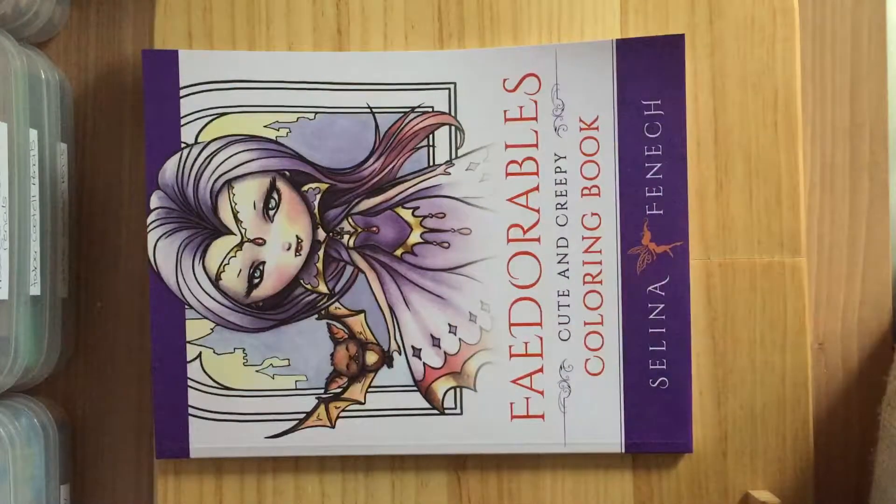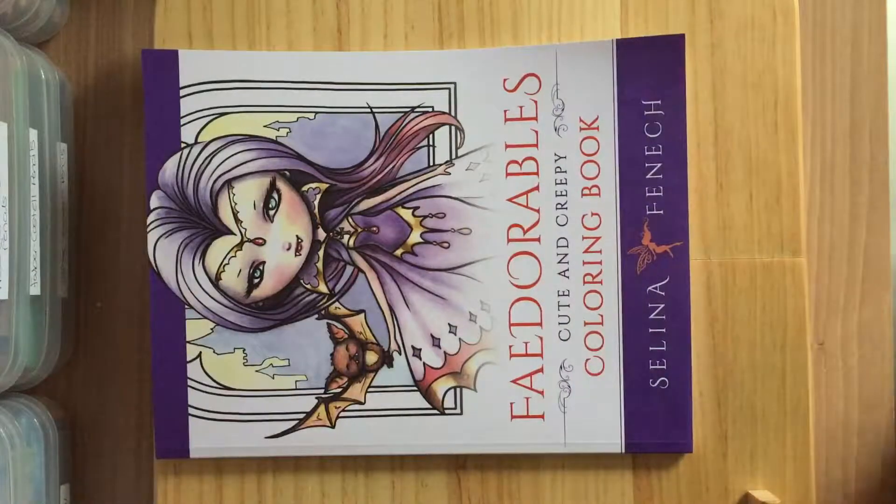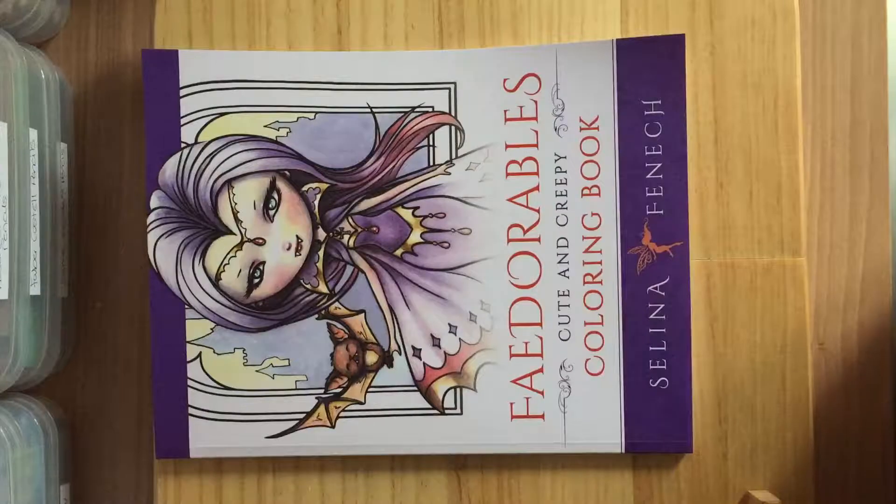Hi guys, I'm back again. I got another new book — Selina Fenwick's Fairy Dorables. Sorry for that background noise. I'm full of cold and flu so I'm not going to dawdle.